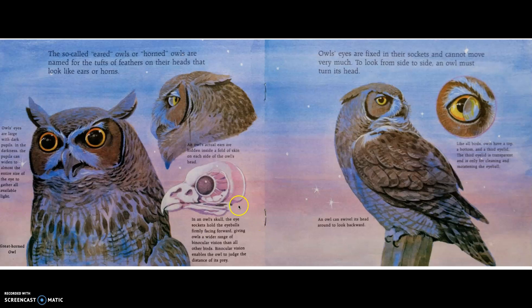In an owl's skull, the eye sockets hold the eyeballs firmly facing forward, giving owls a wider range of binocular vision than all other birds. Binocular vision enables the owl to judge the distance of its prey. Owls' eyes are fixed in their sockets and cannot move very much. To look from side to side, an owl must turn its head. An owl can swivel its head around to look backward. Like all birds, owls have a top, a bottom, and a third eyelid. The third eyelid is transparent — that means see-through — and is only for cleaning and moistening the eyeball.